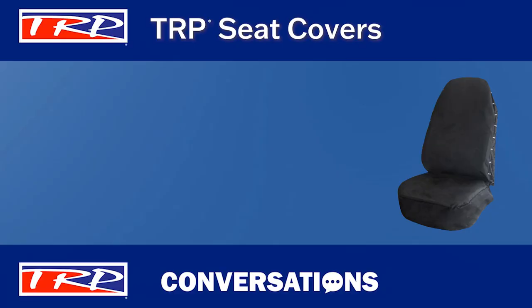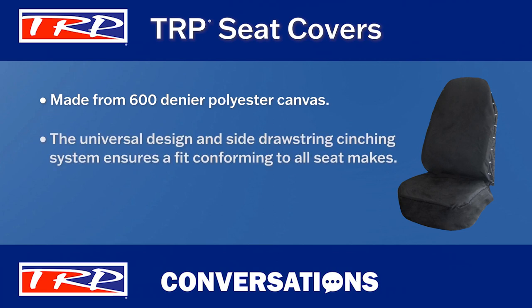One of the most functional interior accessories offered is TRP Seat Covers. TRP Seat Covers are made from thick and durable 600 denier polyester canvas and install easily over all seats with or without arms. The universal design and side drawstring cinching system ensures a fit that conforms to all seat makes. The seat covers are available in black or gray.